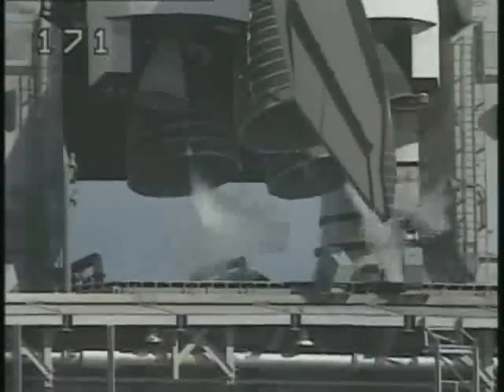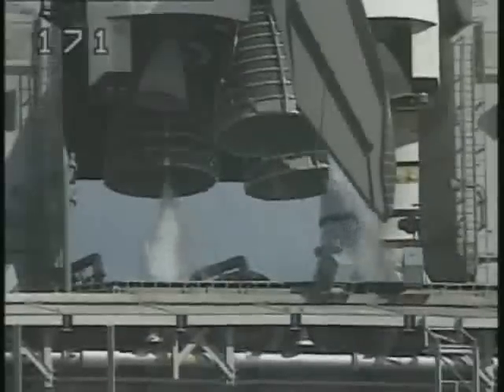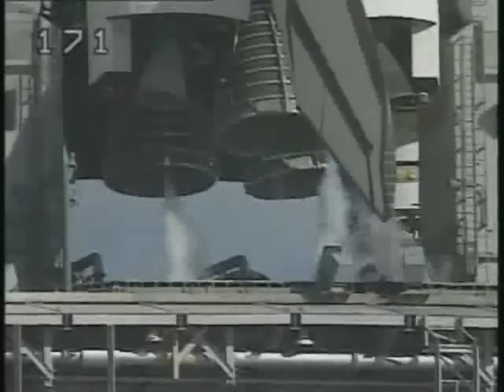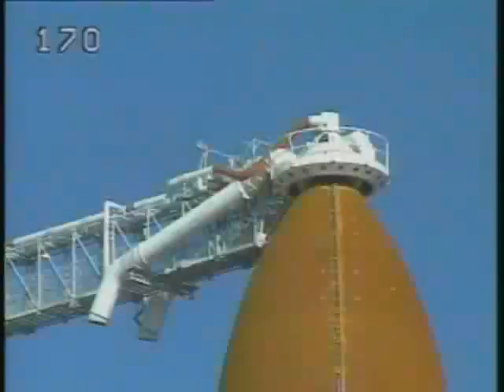At T-minus two minutes 55 seconds, the start of the external tank liquid oxygen pressurization will begin. T-minus three minutes and counting. We have just heard that a weather hold will be called because of towel sites, and we will hold the clock at 31 seconds.